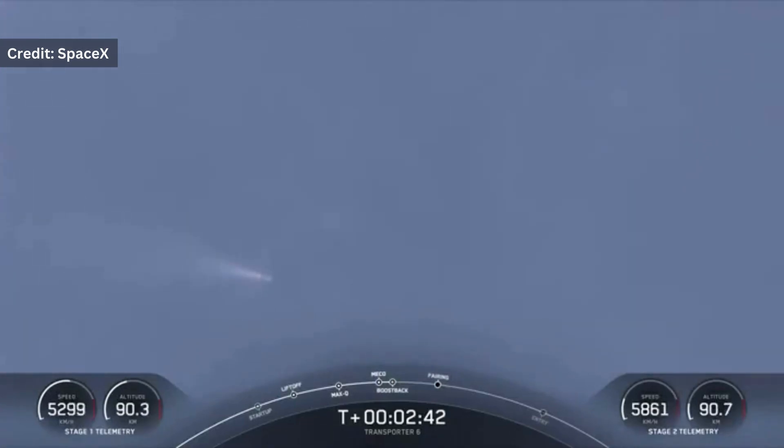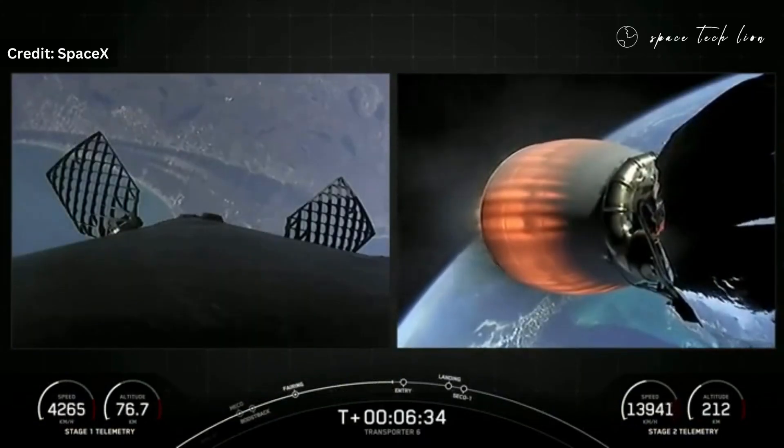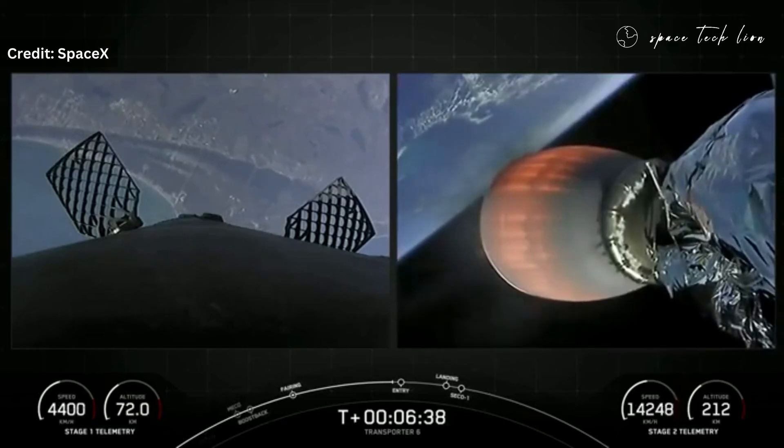Awesome shots from the ground. You can see the first stage boosting away — that was on the left part of your screen — and the second stage continuing to burn. That's the first stage's entry burn. It will ignite three of the Merlin 1D engines.